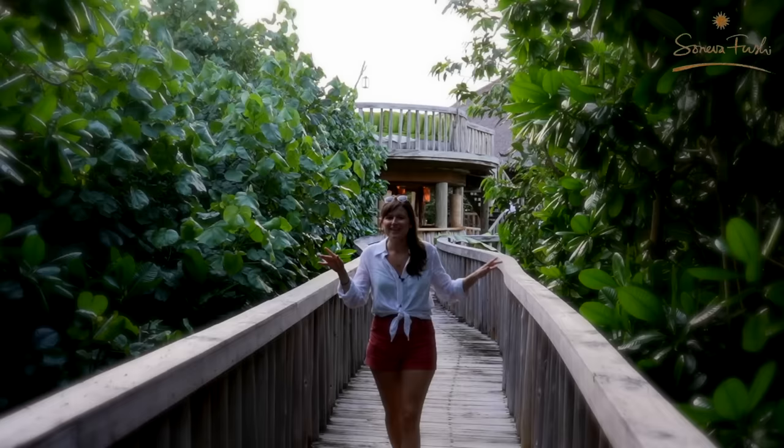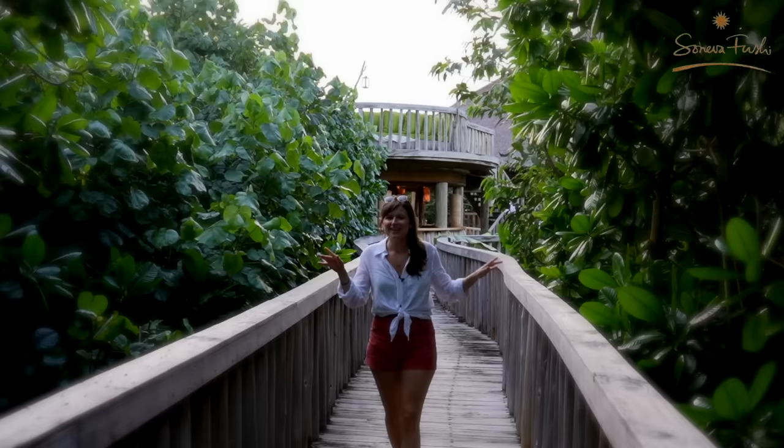I am back in the Maldives in one of my favourite places in the entire world, Seneva Fushi. And here at the resort, tucked away in the jungle, they have an observatory with a 14-inch telescope.